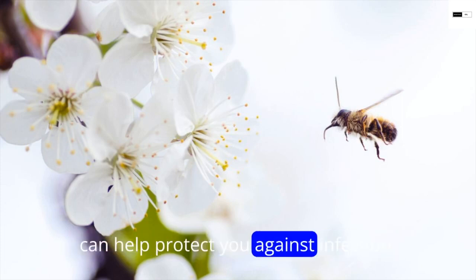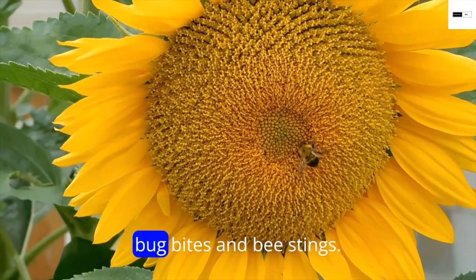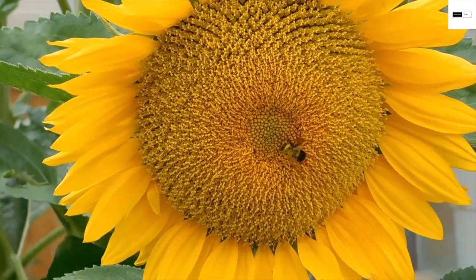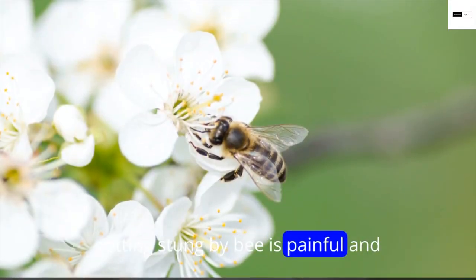Number five: basil essential oil. Don't forget the basil! Basil essential oil can help protect you against infection after you have been stung by a bee. It can also heal the itch that comes from bug bites and bee stings.